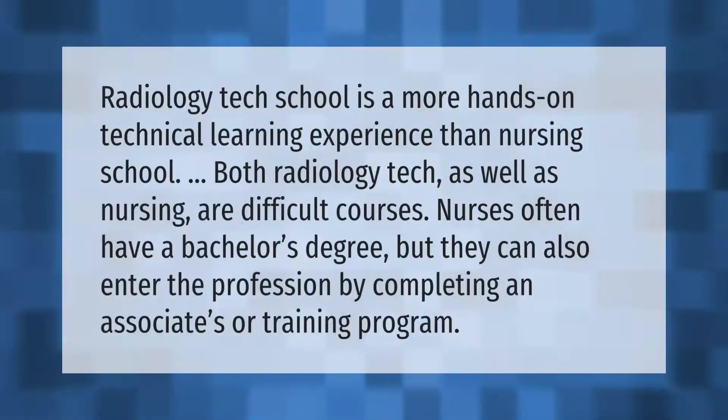Radiology tech school is a more hands-on technical learning experience than nursing school. Both radiology tech and nursing are difficult courses. Nurses often have a bachelor's degree, but they can also enter the profession by completing an associate's or training program.